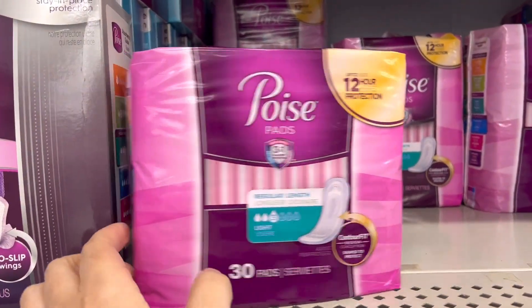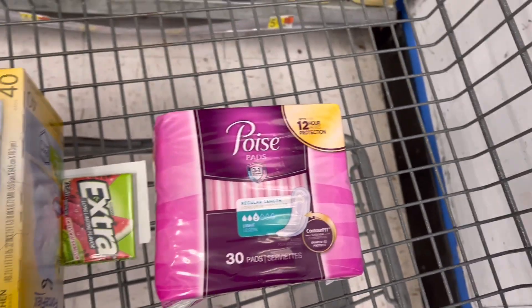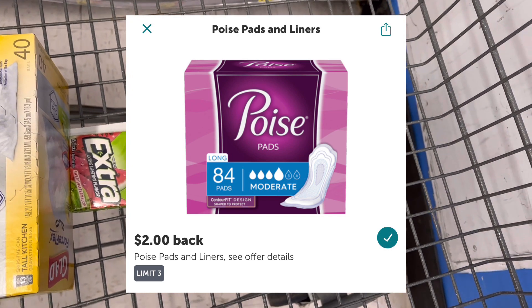Next, I'll pick up the Poise pad for $4.47. I'll use a printable coupon from poise.com for $2 off, paying $2.27 out of pocket. Then I'll submit to Ibotta for $2 back, making the final price $0.47.